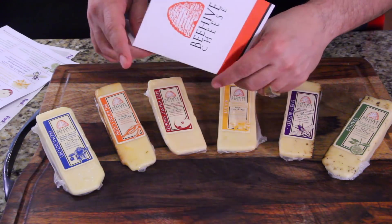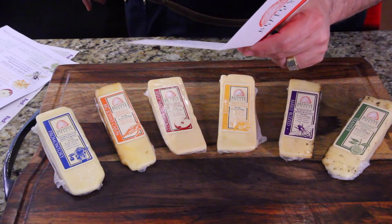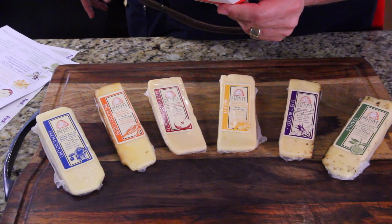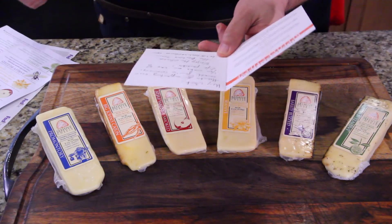They sent me a nice card and it says: "Hey Jack, thanks for supporting our small family creamery. I love supporting family businesses. You make our way of life possible. Enjoy the cheese. The Beehive Team."